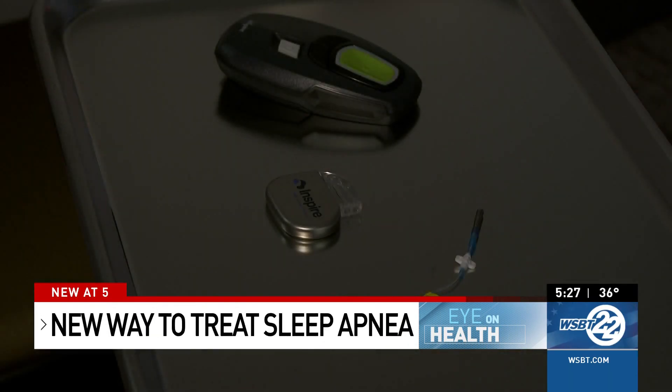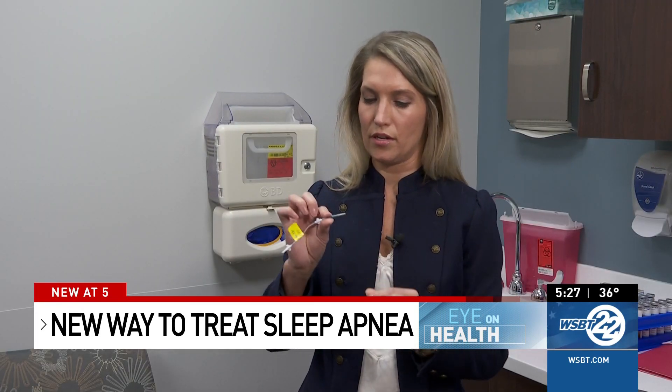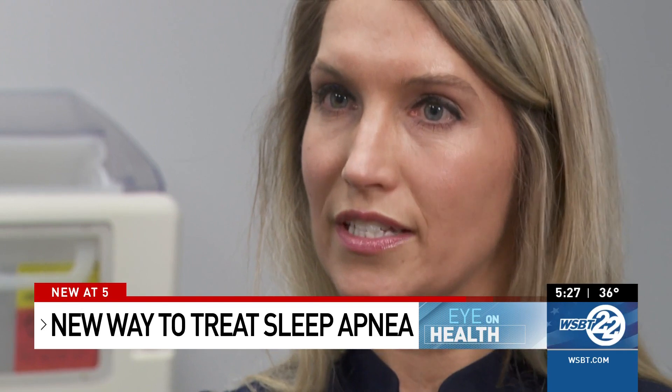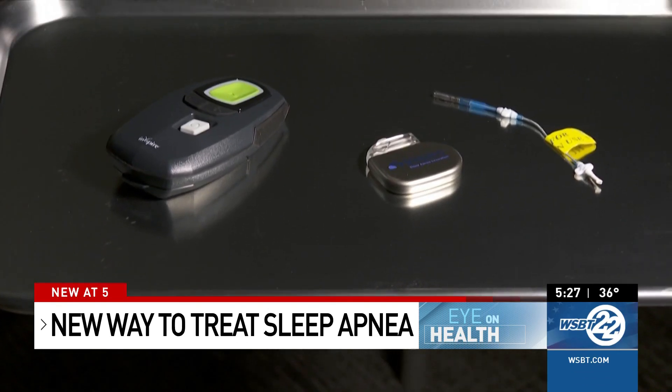It's an FDA-approved obstructive sleep apnea treatment that works inside your body while you sleep. This is the sensor that goes into the chest. Dr. Erin Cavern is Phillip's doctor at Beacon Medical Group. She works with Dr. Andrea Gentile to fix sleep problems like Phillip's.